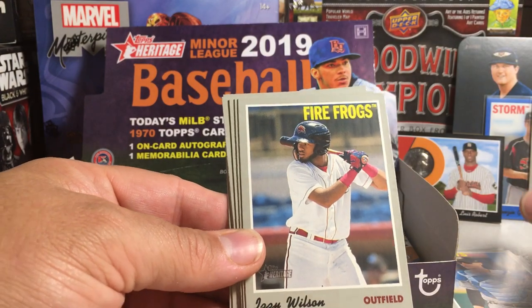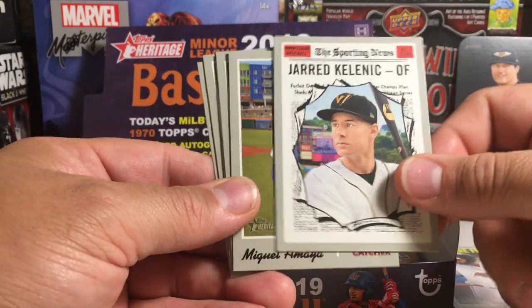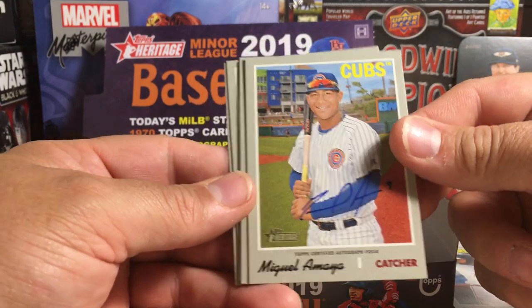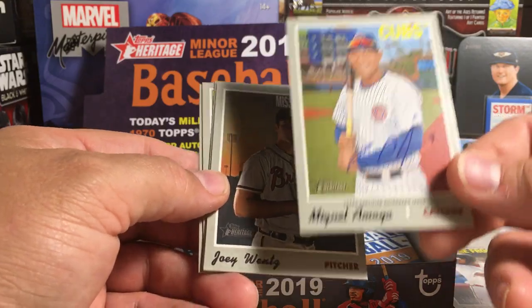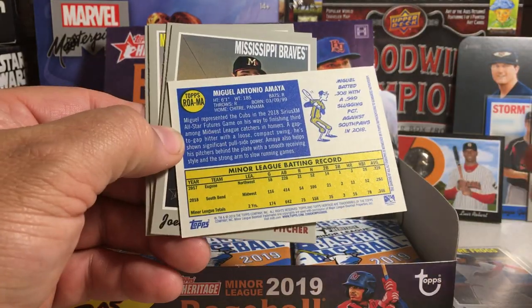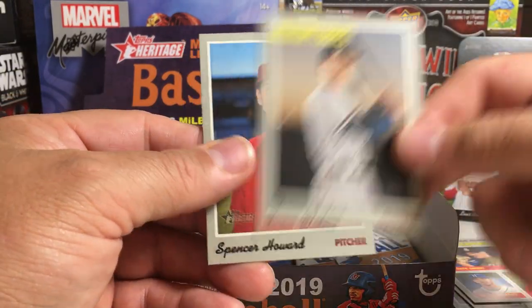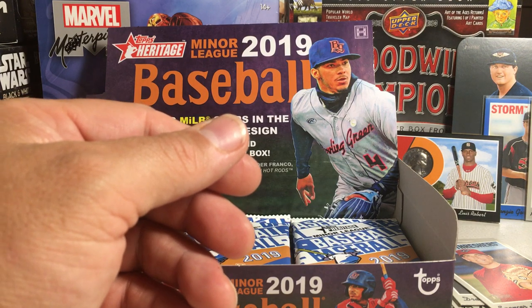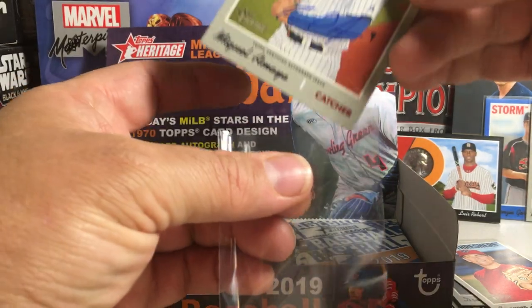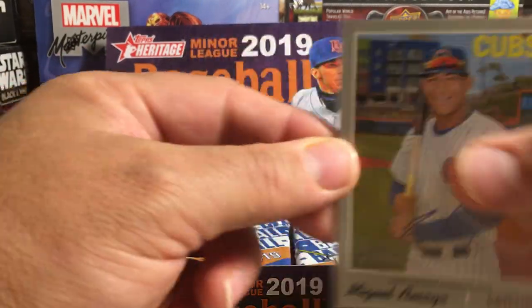Zach Collins, Izzy Wilson. We've got Jared Kelmick insert. There's an auto — Miguel Amaya, that's pretty nice. Cubs catching prospect. It's not numbered, but that's a nice auto. Joey Wentz, saves leaders, Drew Waters, Spencer Howard. Of course, Heritage autos are on card. There's Miguel Amaya.